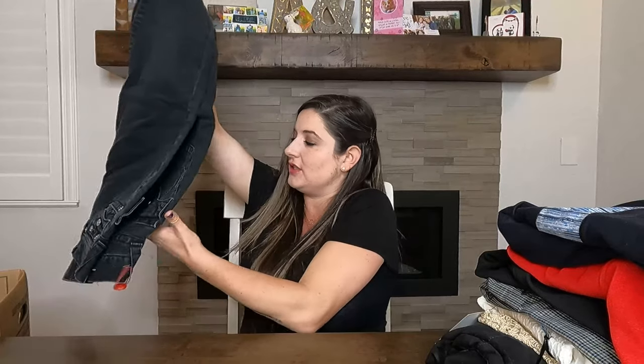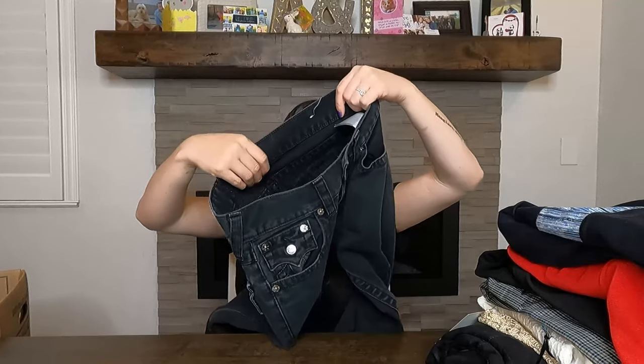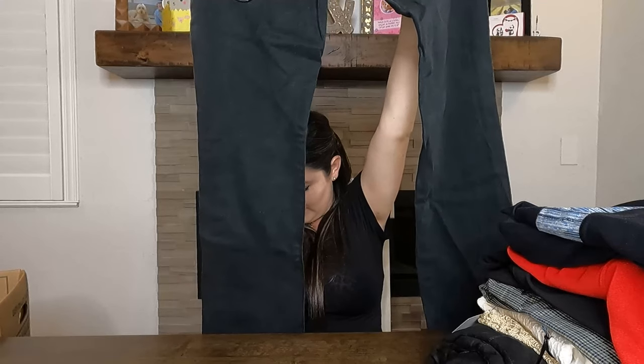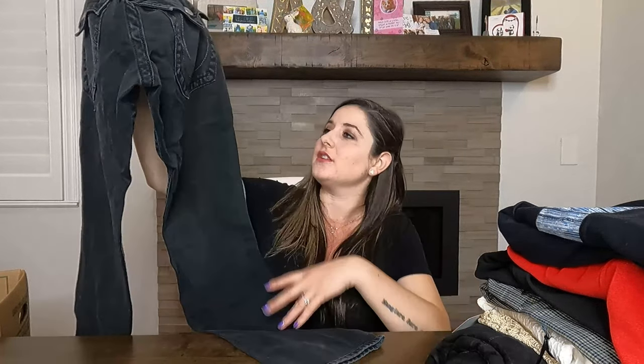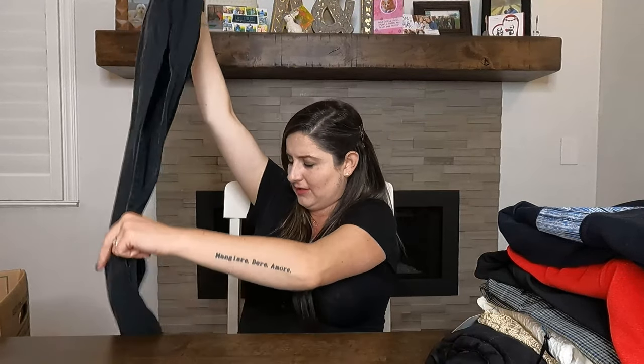We have a pair of True Religion jeans — this huge patch on the back. They're women's size 28. These are new without tags but it looks like they've never been worn — no pilling or wear on the heels or anything. They're just black straight leg pants. I'll sell these as new without tags. Those are probably $10, and I'll need to look up comps to see what these are going for.